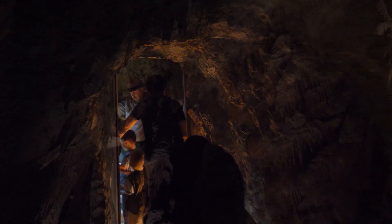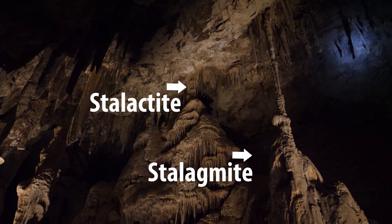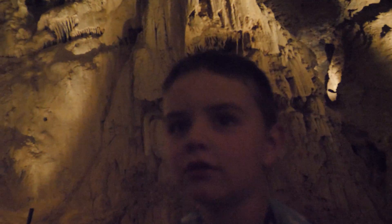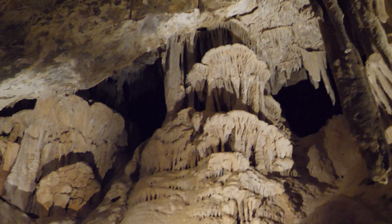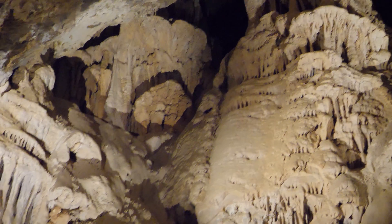Inside the cave we saw stalactites and stalagmites — stalactites come from the top, stalagmites start from the bottom. There's a third section of the cave, and the end of it opens out like Willy Wonka's Chocolate Factory. All the water that flows here doesn't drip down — it's a real thin sheath that flows across the rocks.